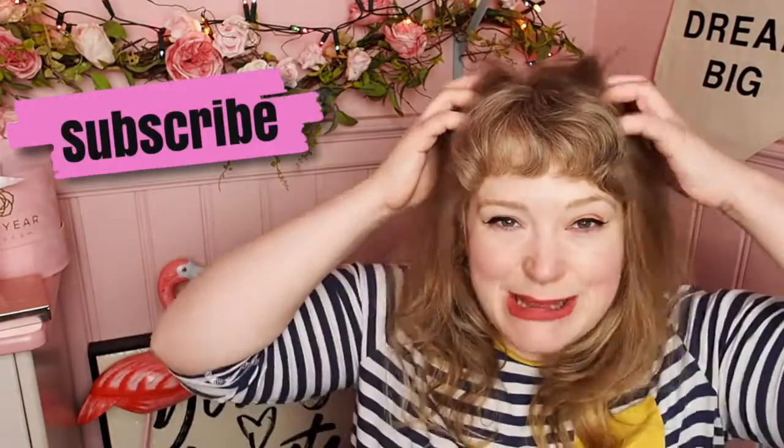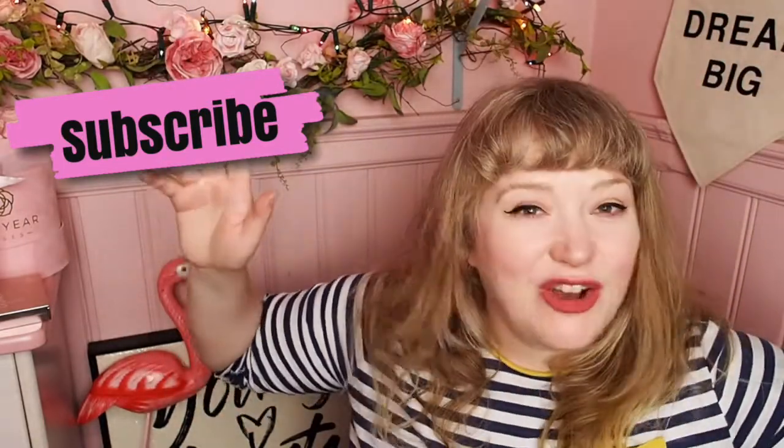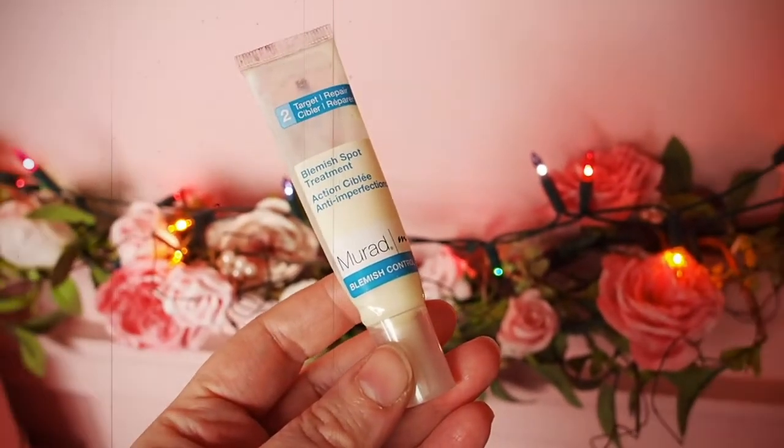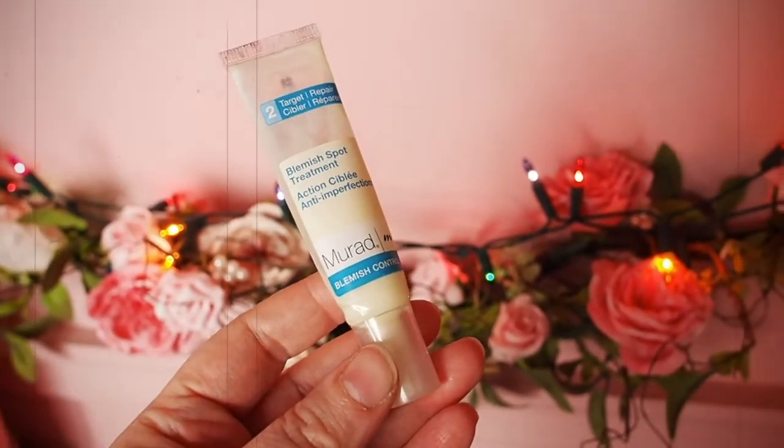Hello, how are you? I am back again and today I want to do a video I've been meaning to do for a while — it's a product review. Today's video is about the Murad Blemish Spot Treatment. I got this probably about a year or maybe two years ago.